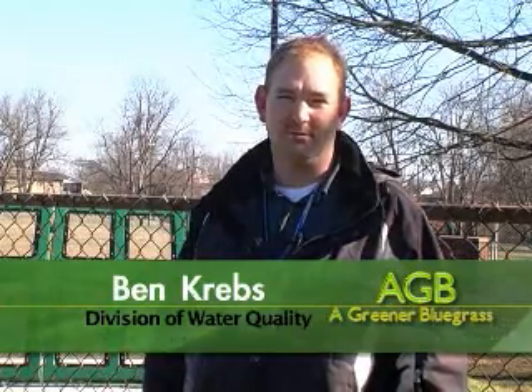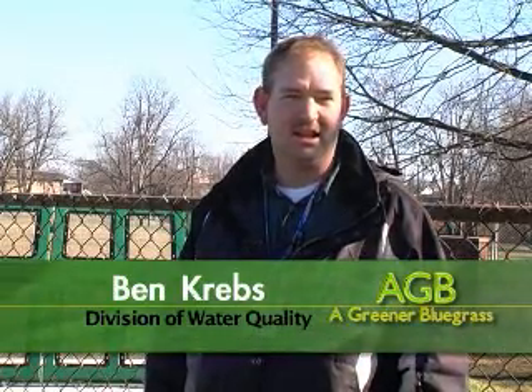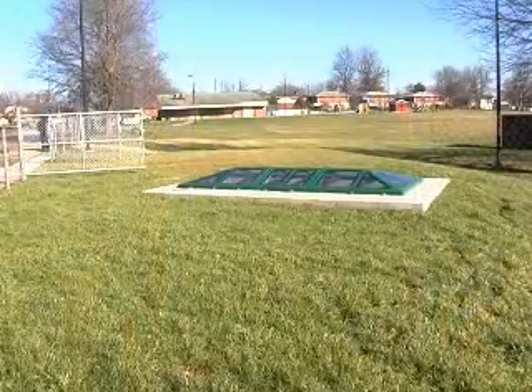The total grant amount was $2.6 million and it is to take care of drainage problems with flooding, water quality, and trash that's in the streams back through here that drains this part of the Cane Run watershed, and to take care of a lot of these stormwater type issues in this neighborhood.